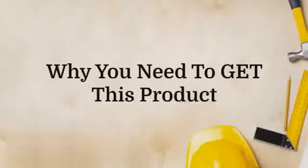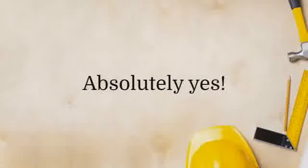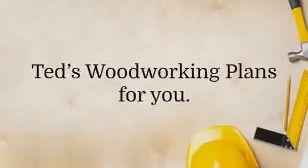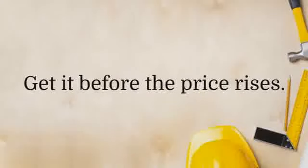Why you need to get this product: should you get this product today? Absolutely yes. This package has 15,000 plans at a ridiculously low price. If you're into woodworking, there's definitely something in Ted's Woodworking Plans for you. This is a no-brainer — get it before the price rises.